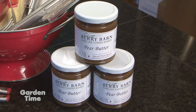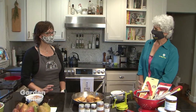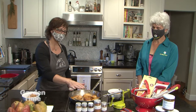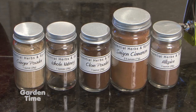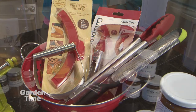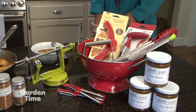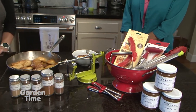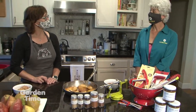Speaking of pear butter, we do have it for sale at the store, in case you don't want to make it. We have our pear butter and our apple butter for sale always in the store. We also have all of the spices that you would need for any of the recipes, and all the recipes are on our website as well. And then all the gadgets — because sometimes you do need that special gadget and it makes your life so much easier. We do have a lot of things for apples, particularly the apple peeler slicer, and a lot of pie baking things as well.